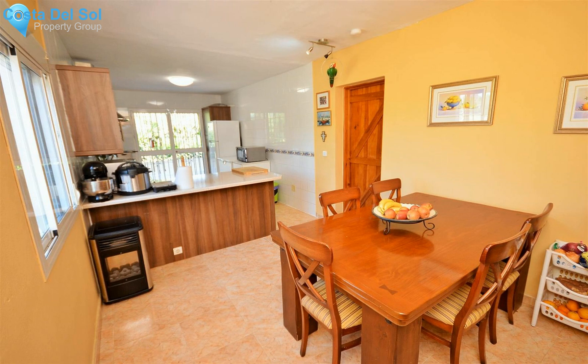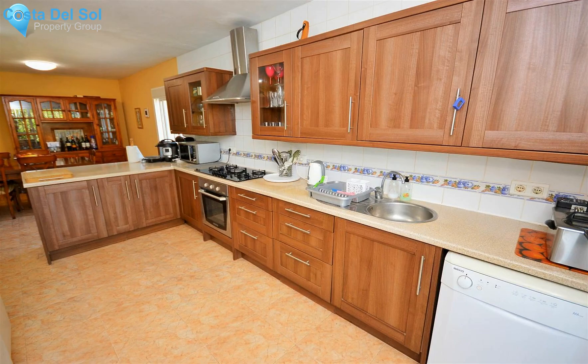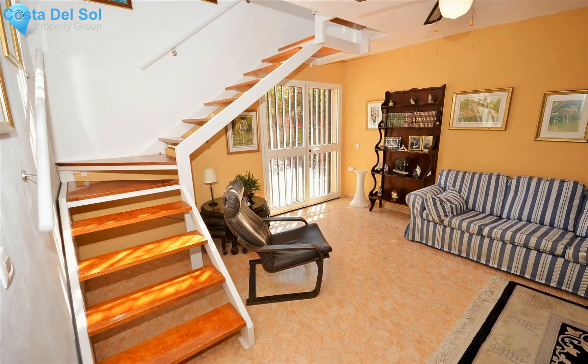The property is conveniently located approximately 30 minutes drive from Malaga city, Malaga airport, and Marbella, as well as other inland and coastal areas of note. This property would make a great family home or has B&B potential. Access is through a sliding electric gate with a long flat concrete drive leading to the property.